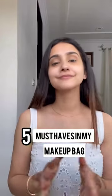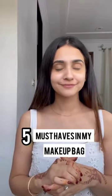My 5 must-haves that I carry in my makeup kit to achieve a flawless face. Number 1 is a good moisturizer. I apply this with a 5-minute massage to really prep my skin.